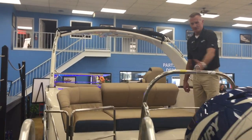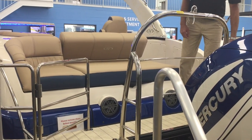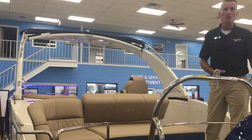This boat also has the safety fence in the back, which makes it legal to have your passengers who are enjoying some time on the back of your boat to actually be able to ride on the back of the boat while underway.